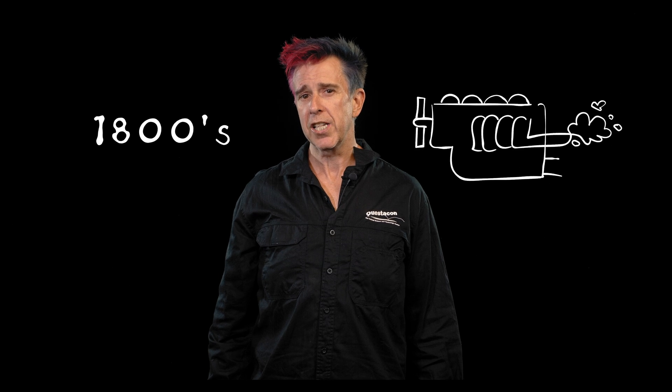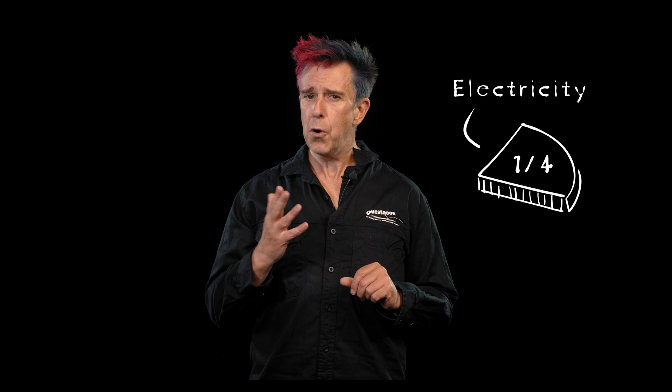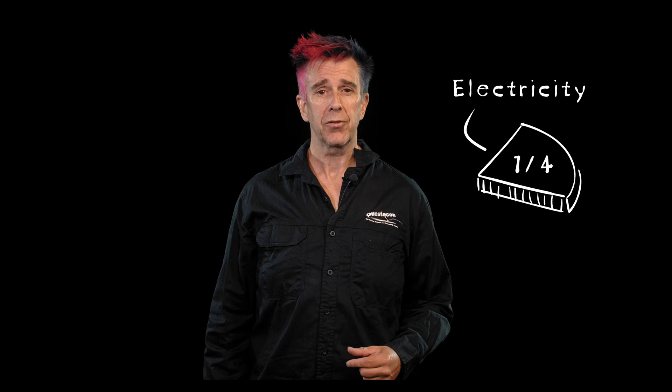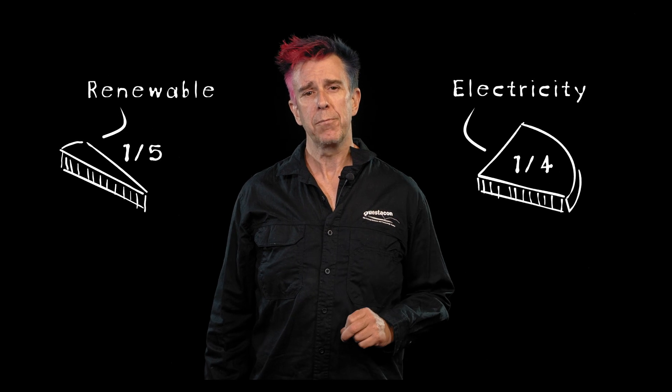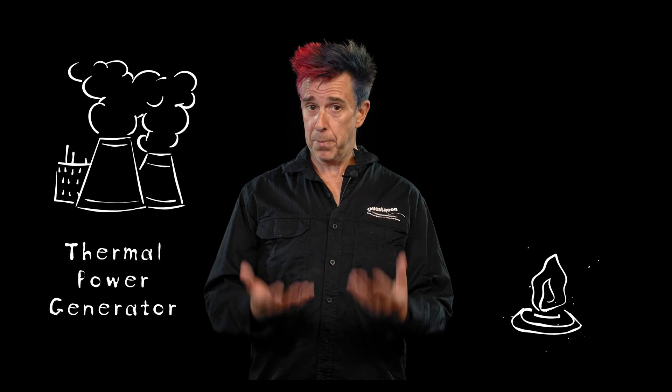This was invented in the 1800s, and variations of this engine power the vast majority of our transportation. The second biggest use of energy in Australia is to create electricity - a quarter of all energy used in Australia is to create electricity. Of that electricity, only a fifth is made from renewables.